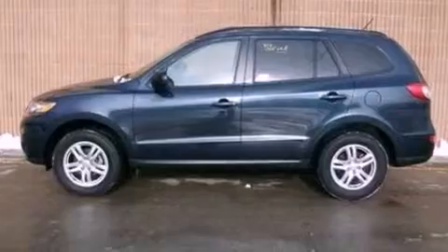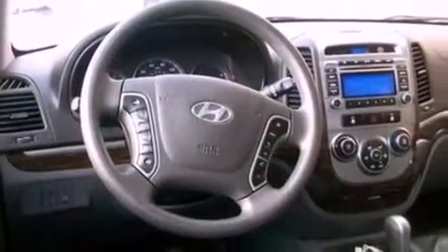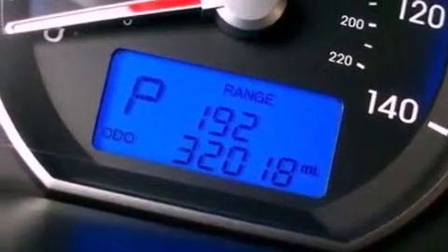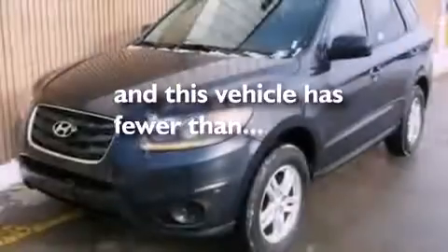Air conditioning, cruise control, heated side-view mirrors, a six-speaker audio system, interior wood trim accents, a four-wheel independent suspension, a security system, an anti-lock braking system, a keyless entry system, and this vehicle has less than 33,000 miles.